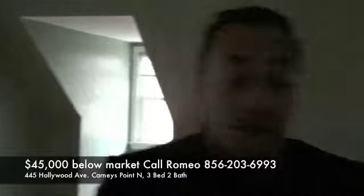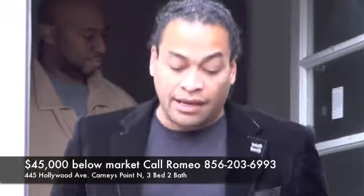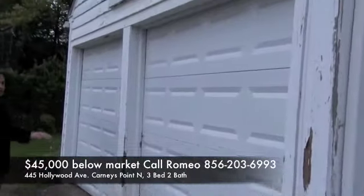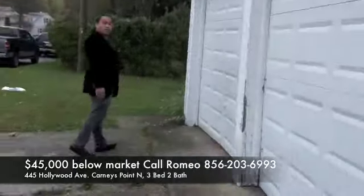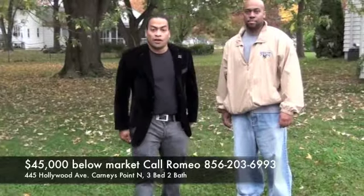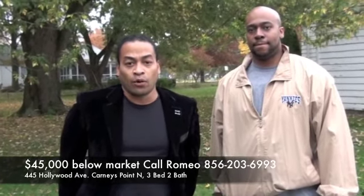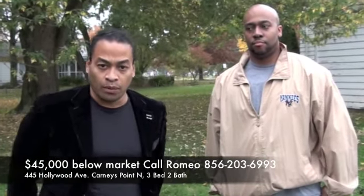Here's the mud room once again, and take a look at the backyard — it also has a two-car garage. Once again, this is 445 Hollywood Avenue in Carney's Point, forty-five thousand dollars below fair market value based on the multiple listing service. If you need any more information, just give us a call and we'll be glad to give you everything you need to know. Thanks!